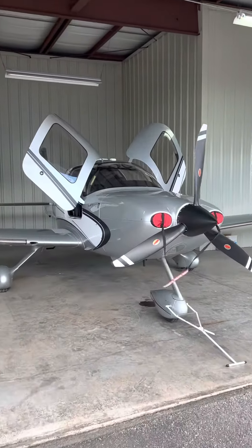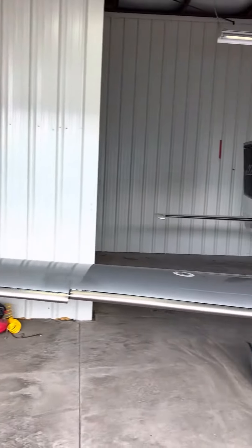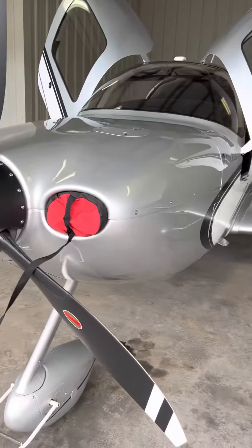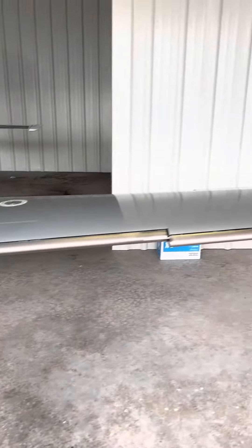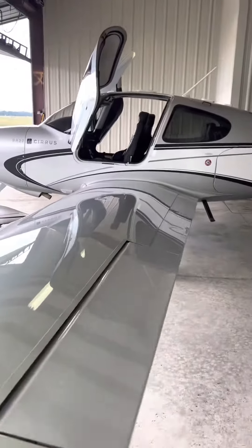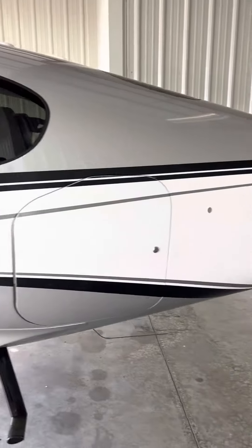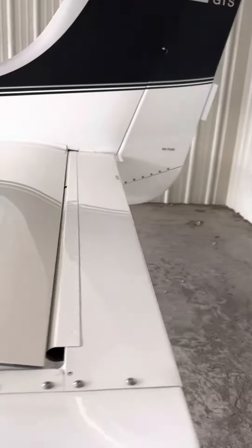Here's my 2005 Cirrus SR22, naturally aspirated. I've had it since 2014. It's been a fantastic traveler for the family. I'll give you a complete walkaround and then go into the interior — you can see it's in great shape. I took care of it, always hangared, no damage history.